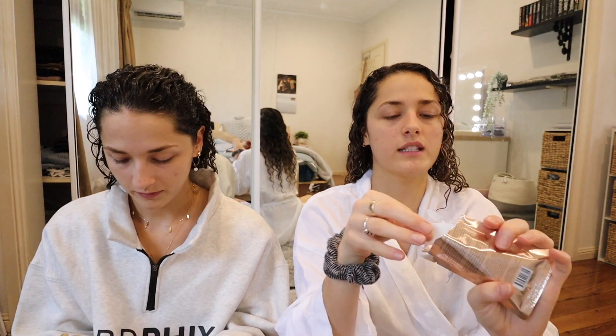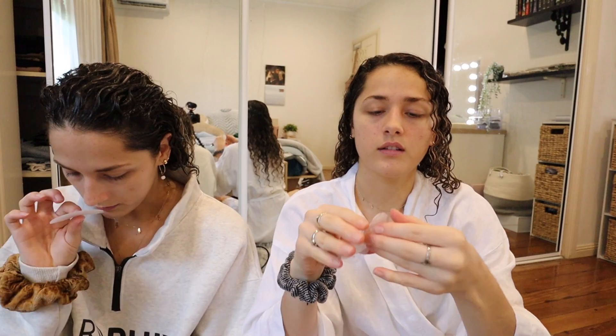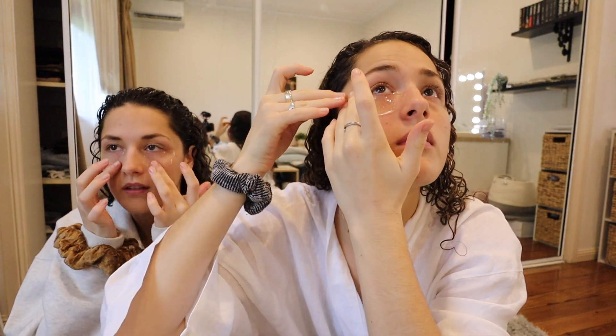We're getting into the habit of an eye mask. There's actually something about it — you feel so nice after an eye mask. It smells nice! I kind of struggle to put eye masks on because I always put it too close to my eye, and then they slip. There we go. So we're not over the entire bag — see? Did it again.